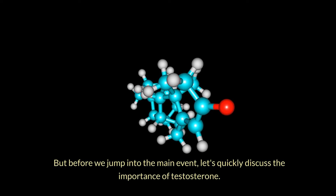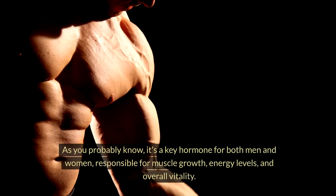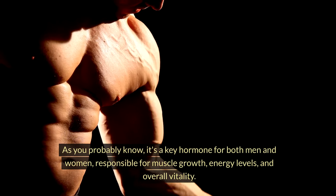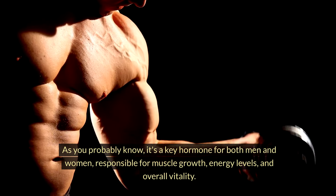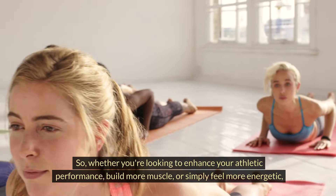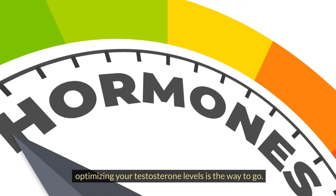Before we jump into the main event, let's quickly discuss the importance of testosterone. As you probably know, it's a key hormone for both men and women, responsible for muscle growth, energy levels, and overall vitality. So whether you're looking to enhance your athletic performance, build more muscle, or simply feel more energetic, optimizing your testosterone levels is the way to go.